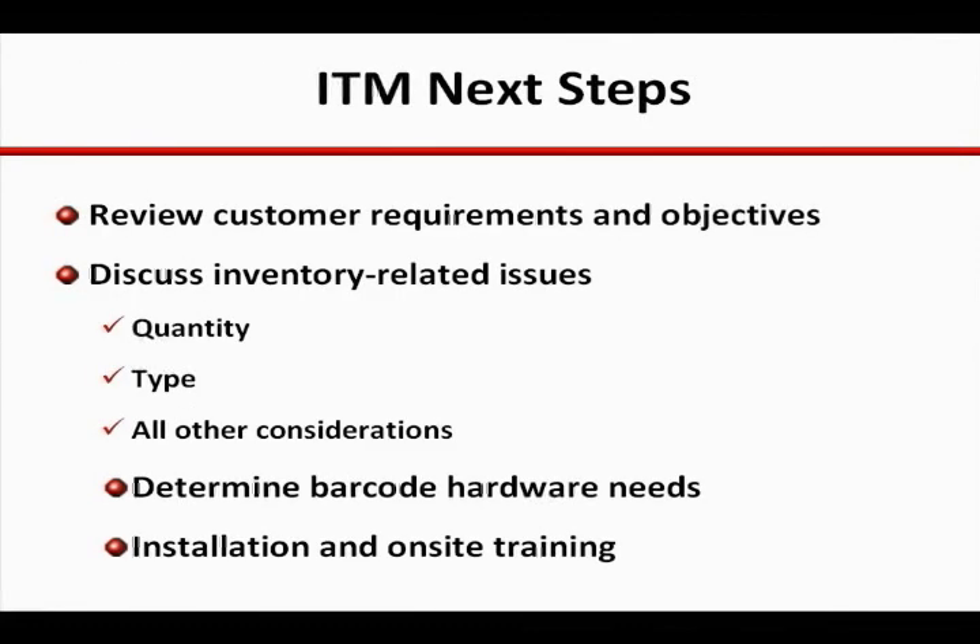Your Microsystems representative is prepared to assist you and your facility with the next steps that will make for a successful deployment. A thorough review of requirements and objectives is essential to get this process moving in the right direction. This will be followed by an audit of inventory so the appropriate method of marking may be determined. The barcode hardware and other equipment required will provide the basis for understanding the total cost of the project so that a project plan can be built and adhered to.